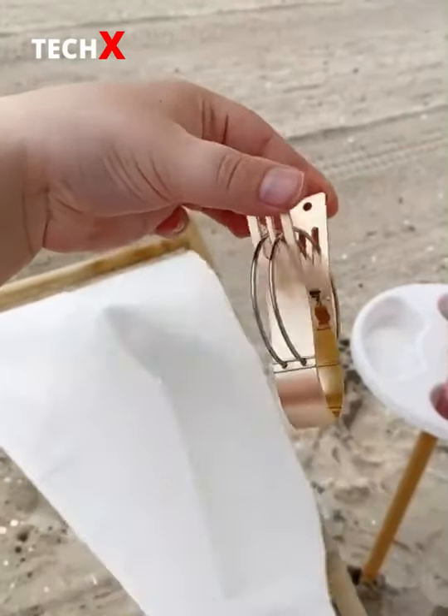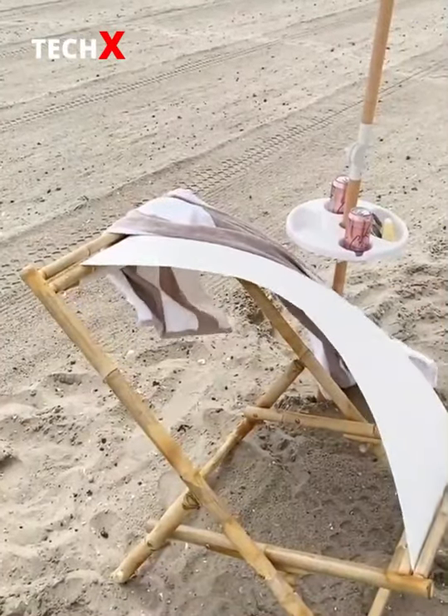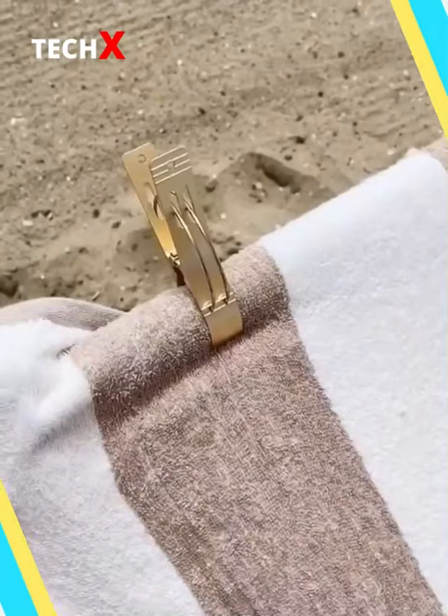Last up are these clips that attach your towel to your chair. I was so sick of my towel always flying away, so these clips are perfect because they keep it in place even when it's windy.